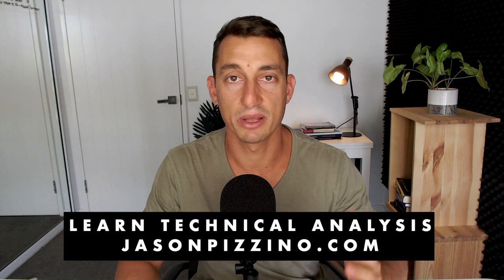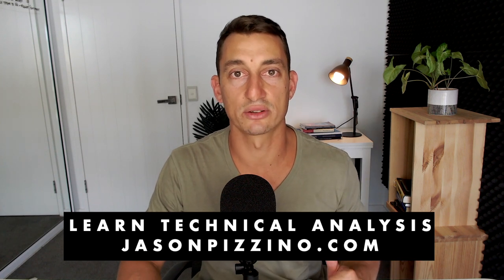Thanks for joining me on another Bitcoin video. I've got Ethereum and some altcoins coming up, and also ASX stocks. So until next time, have more fun to get more done. Peace out.